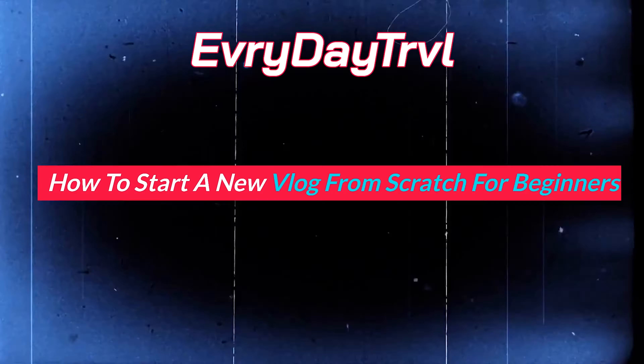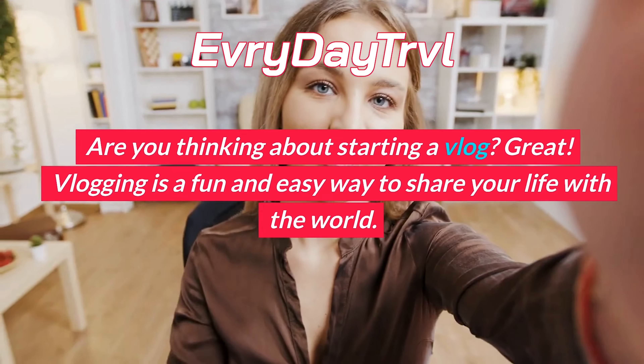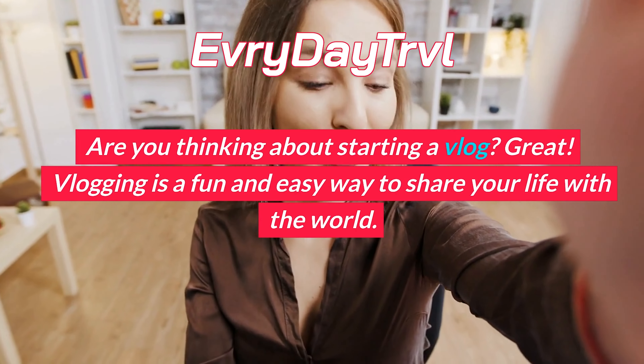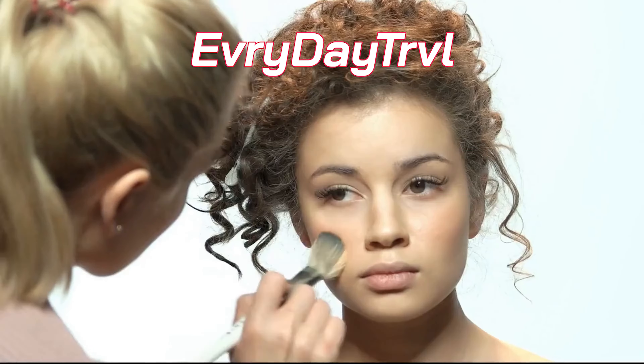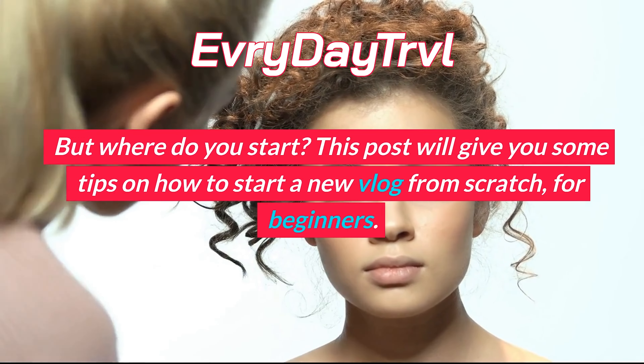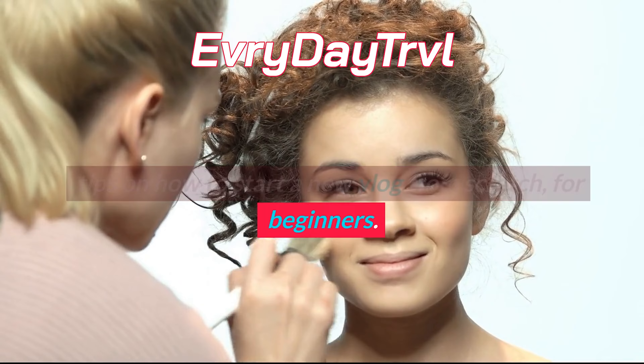How to Start a New Vlog from Scratch for Beginners. Are you thinking about starting a vlog? Great! Vlogging is a fun and easy way to share your life with the world. But where do you start? This post will give you some tips on how to start a new vlog from scratch, for beginners.